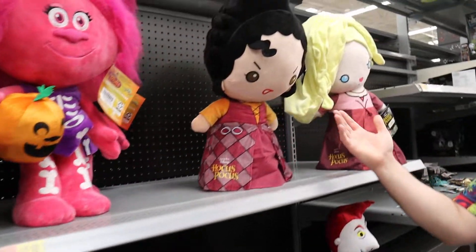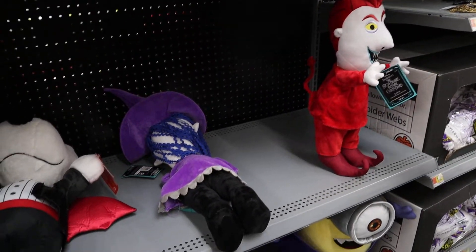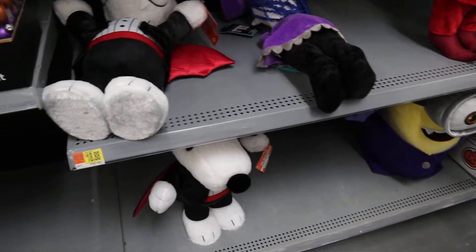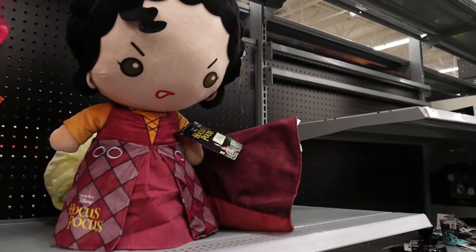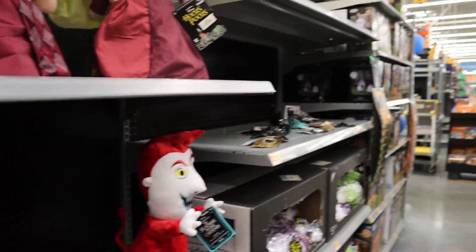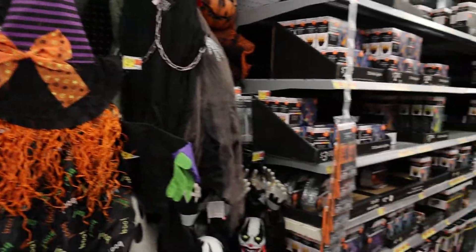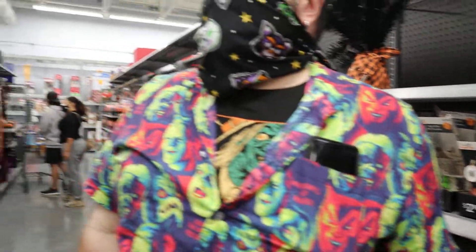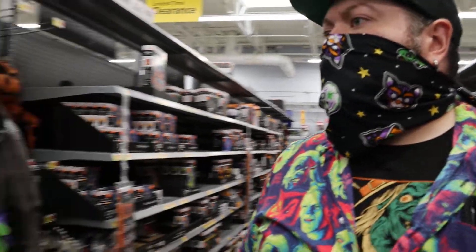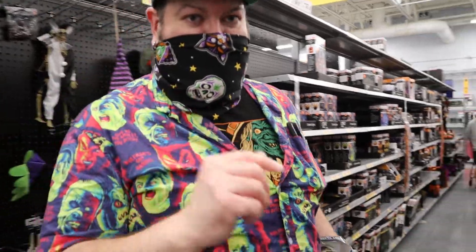These are super derpy Hocus Pocus doll things. At least they stand up, I guess. What else do I have here — this is shopping with me. I'm deciding because I only have so much money.